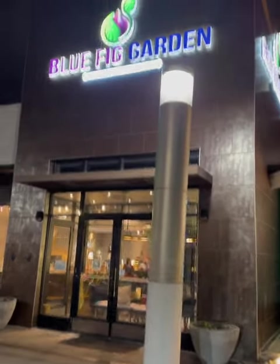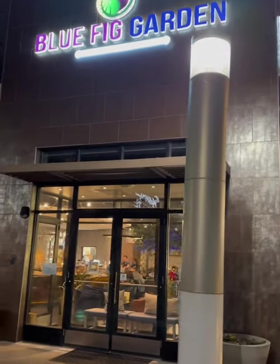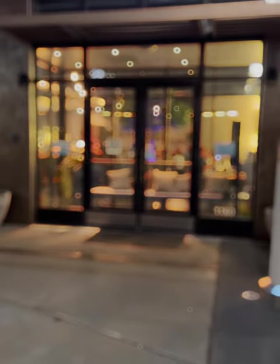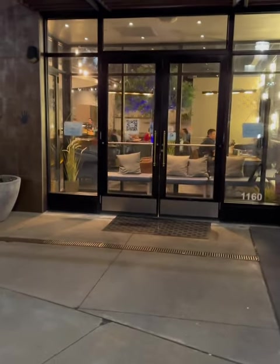So Leute, ich bin jetzt hier angekommen. Das Restaurant heißt Blue Fig Garden und ist in New Jersey. Ich habe von Bekannten mitbekommen, dass es sehr schön ist und auf jeden Fall auch sehr gut schmeckt. Dann zeige ich euch mal, wie das von außen aussieht. So sieht es aus von draußen – auf jeden Fall sehr modern und sehr leuchtend.